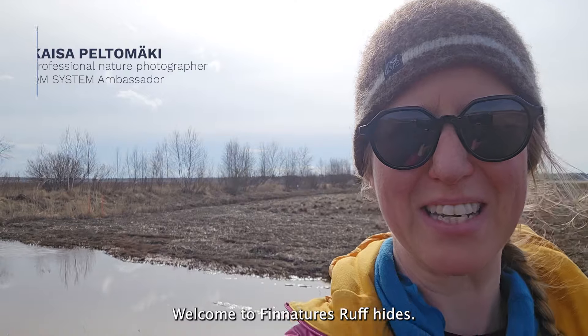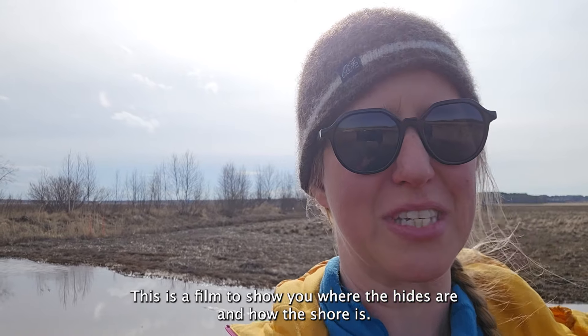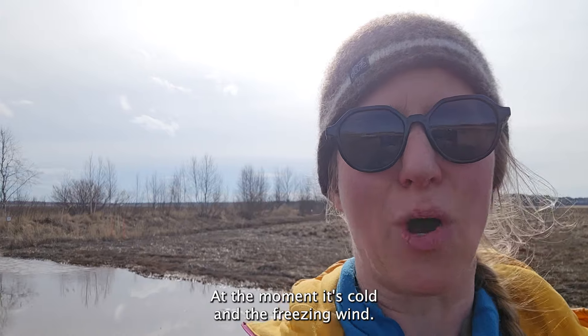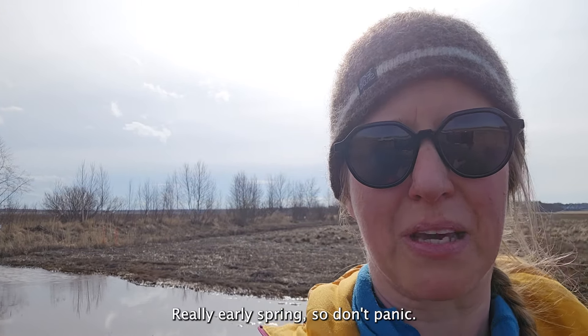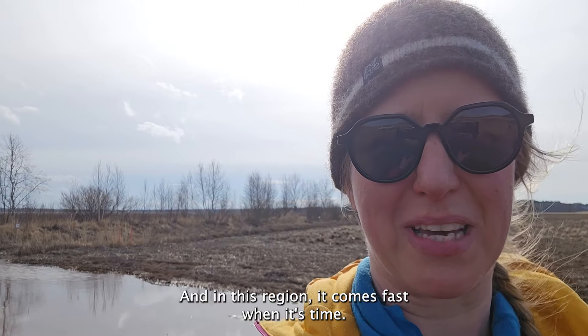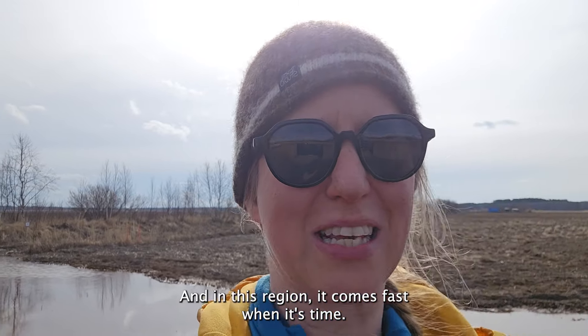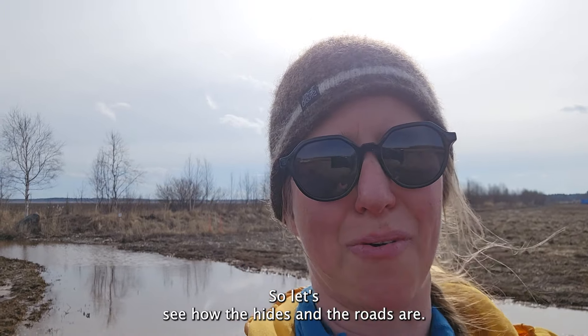Welcome to FinnNature's Rough Heights. This is a film to show you where the heights are and how the shore is. At the moment it's cold with a freezing wind — it's spring, really early spring, so don't panic. Spring will come, and in this region it comes fast when it's time.